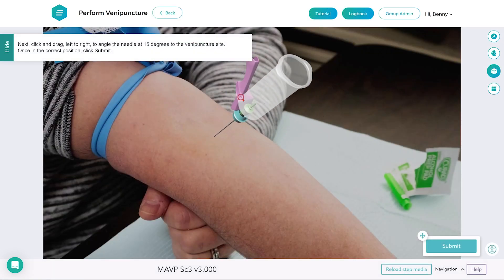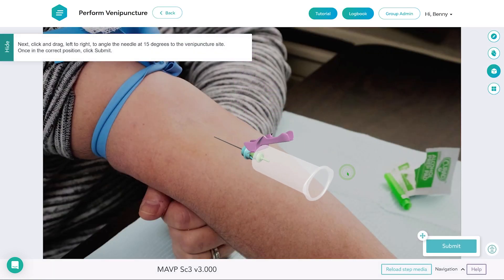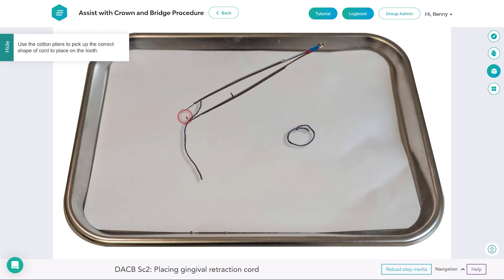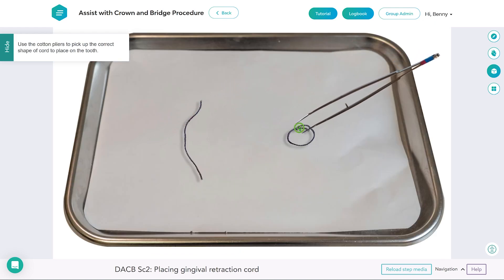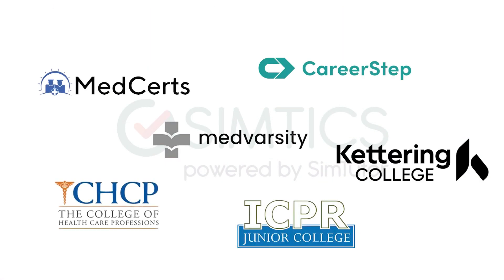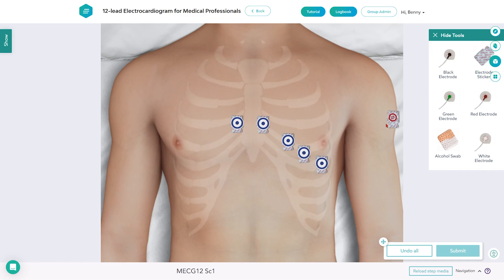Accessible anytime, anywhere, SimTix is perfect for students and professionals alike. Train on your schedule, review essential skills, and build confidence. Trusted by over 400 partners worldwide, SimTix empowers learners to excel in their roles and stay prepared for the demands of the healthcare industry.